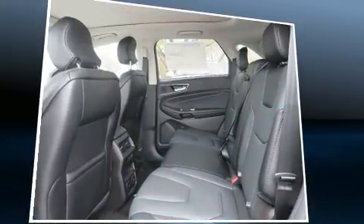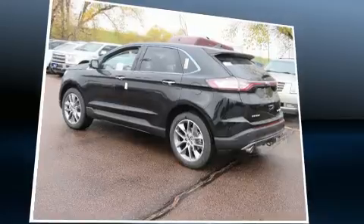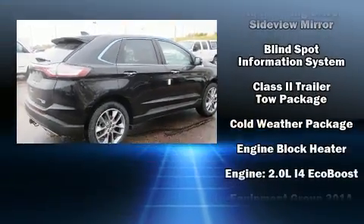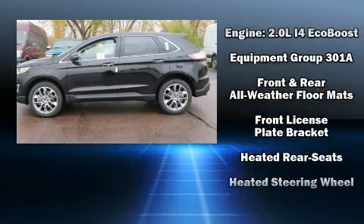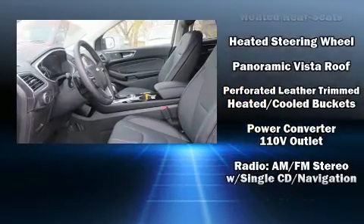Rear passengers enjoy seat heating functionality, keeping them warm during the winter months. Premium sound drives 12 speakers, providing you and your passengers a sensational audio experience.